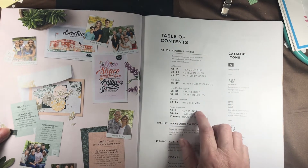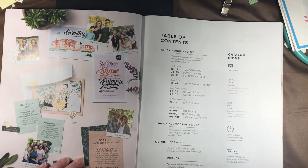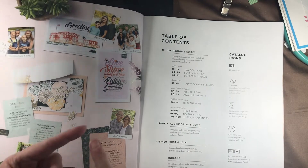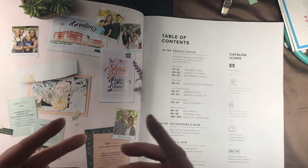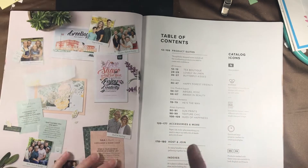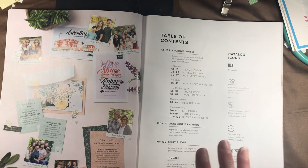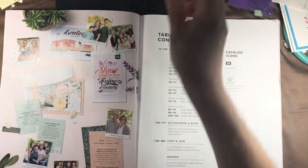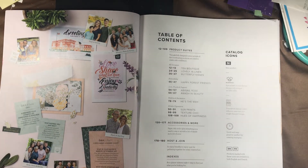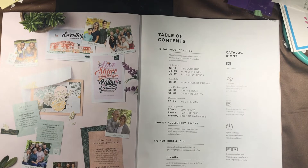What the suites mean is — take T Boutique for example — you can buy the individual items in that collection: the paper, the embellishments, the stamps, the dies. You can order the stamp and die as a bundle and get 10% off, or for one price and one stock number you can put that single number in and get one of everything in that suite. That's how I ordered Hues of Happiness, because I saw that paper and it was one of my two favorites along with Sun Prince.